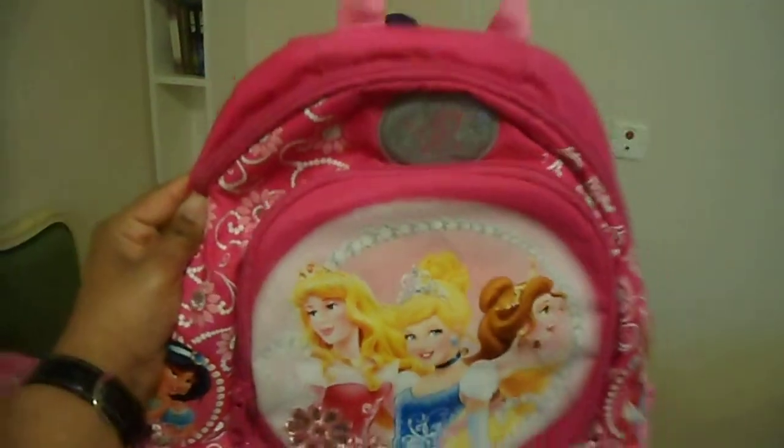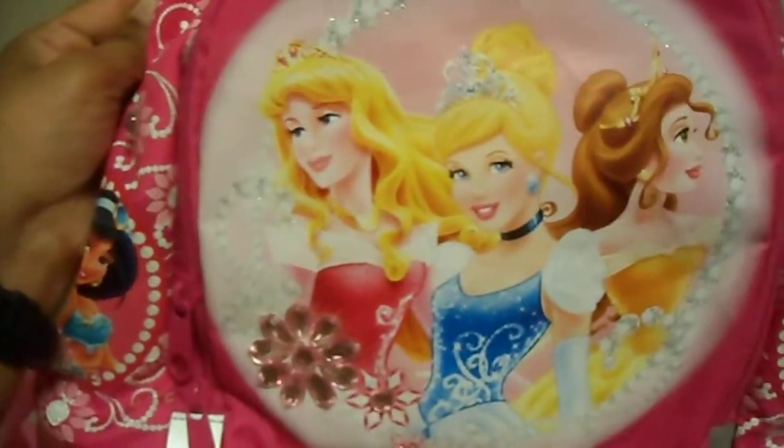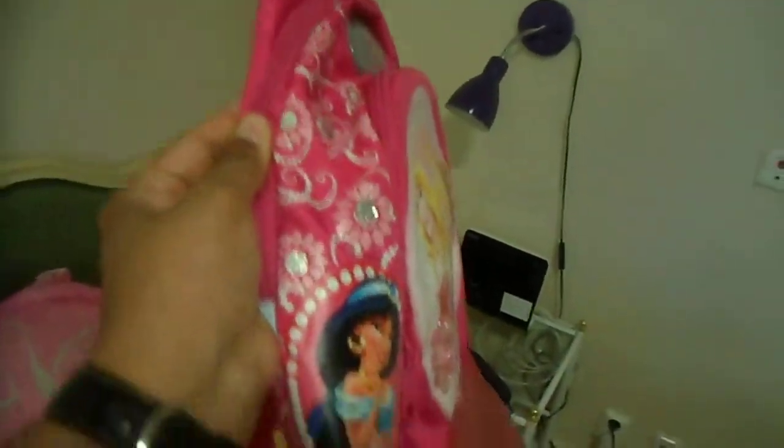Here is my Disney Princess bag with Aurora, Cinderella and Belle, and with Jasmine on the side. And here we have Ariel.